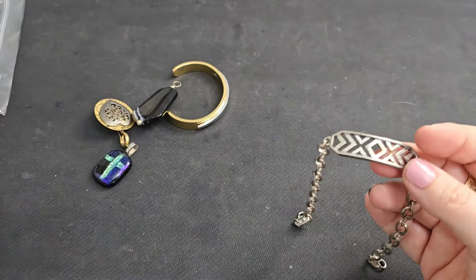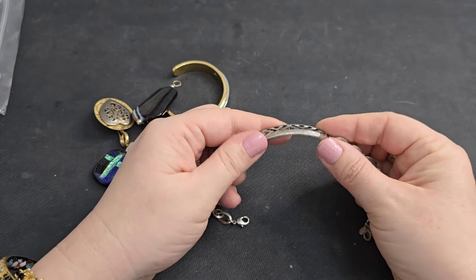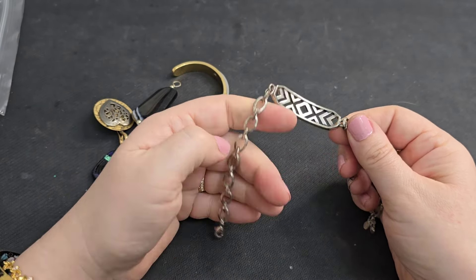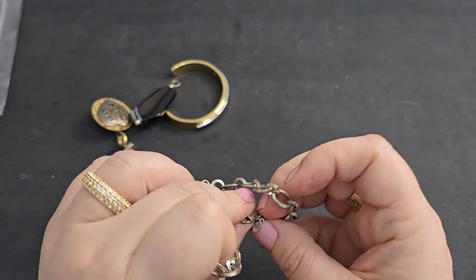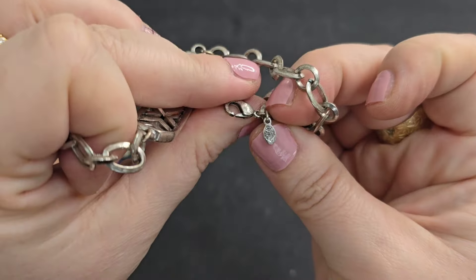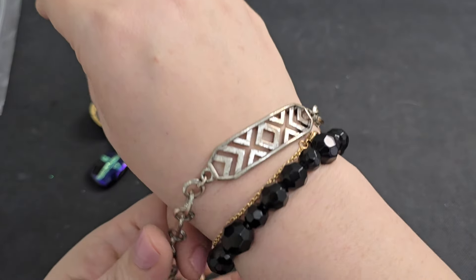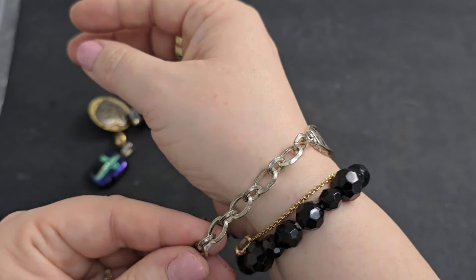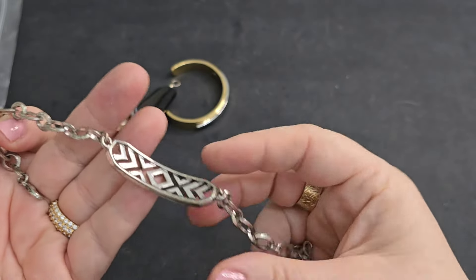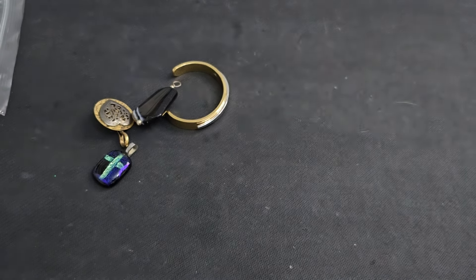Next, we have a bracelet with a really cool geometric pattern. Here's a mark — and we've got Premier Designs! A Premier Designs bracelet. This one does have some wear to it, so I'm going to put this one in craft. If anyone wants it, it'll be a dollar.